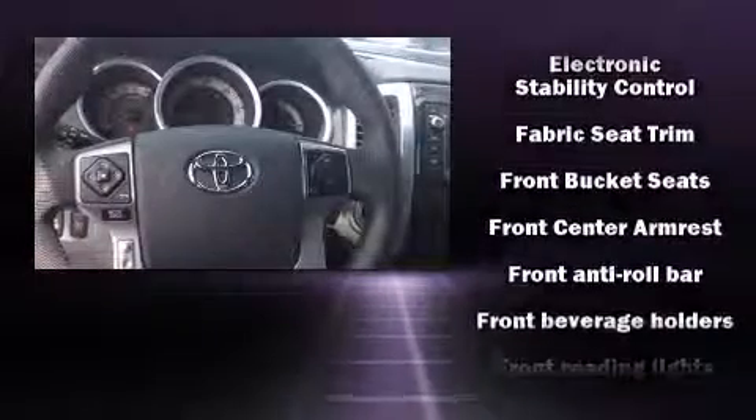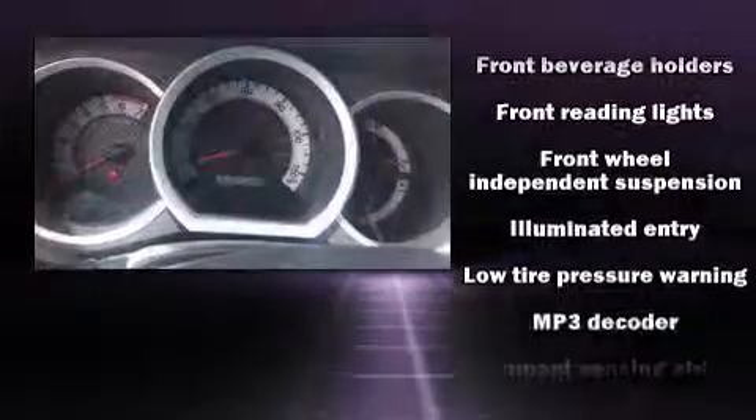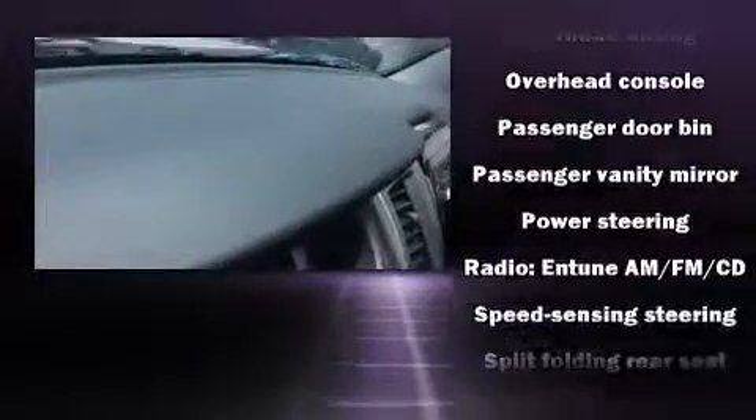Toyota ensures the safety and security of its passengers with equipment such as dual front impact airbags with occupant sensing, airbag head curtain airbags, traction control, brake assist, anti-whiplash front head restraints, ignition disabling, and ABS brakes.